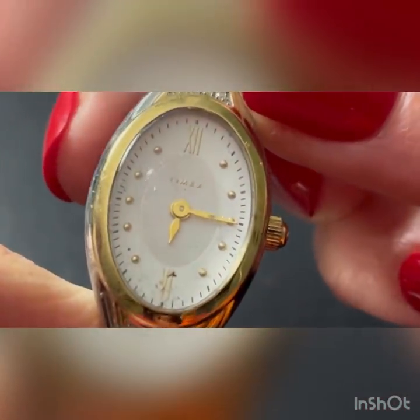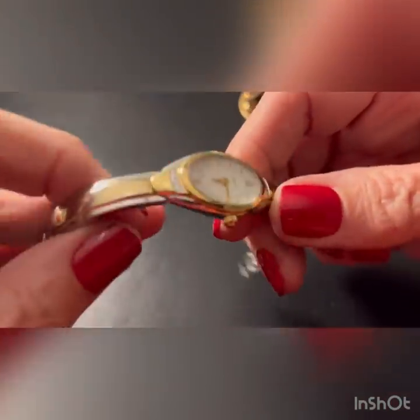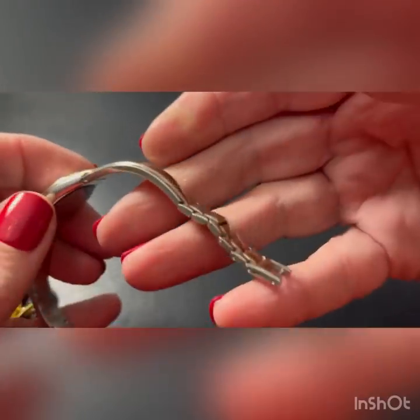Who's the maker? Dimex. Oh, that's a pretty band - little tiny diamonds or something that looks like diamonds. That's pretty.